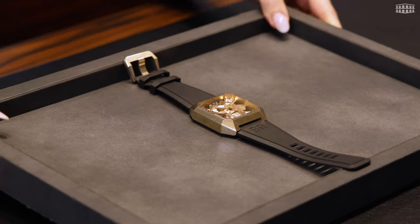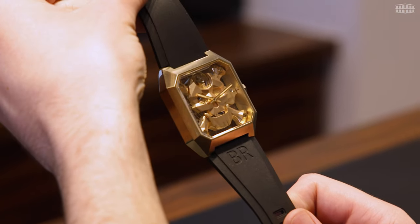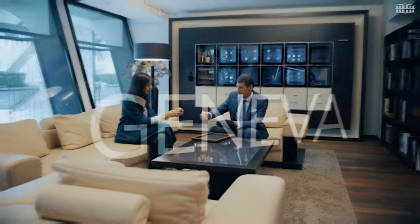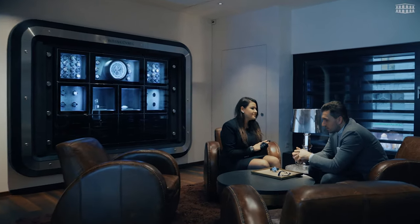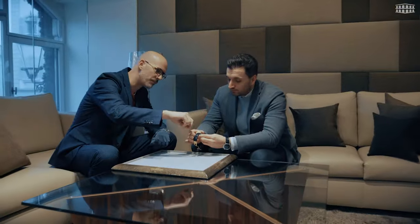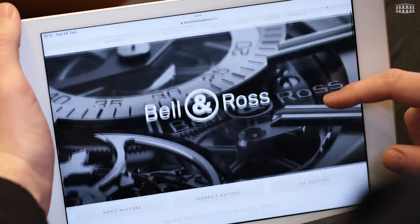As an authorized retailer of Bell & Ross, Les Ambassadeurs offers a large collection of the latest Bell & Ross models, including the Cyberskull bronze. Explore this timepiece at one of our boutiques in Geneva at Rue du Rhone, in Zurich at Bahnhofstraße — one of the most exclusive shopping avenues in the world — or in the beautiful city of Luzern at Kappelplatz. Or visit our online store at lesambassadeurs.ch.